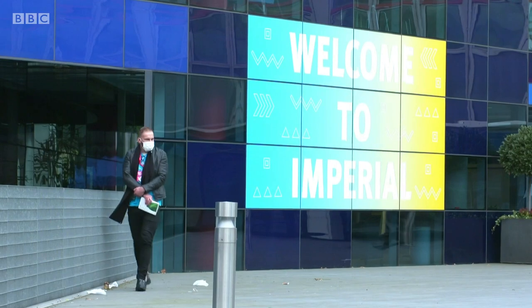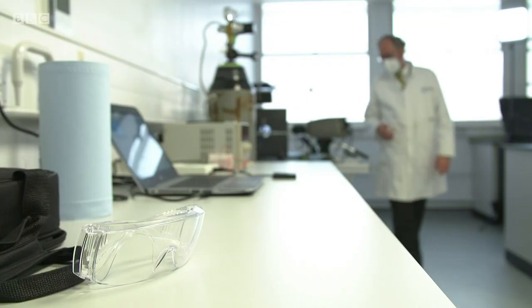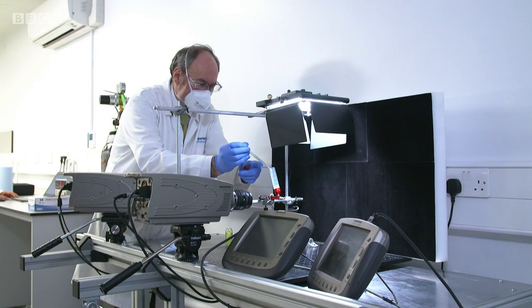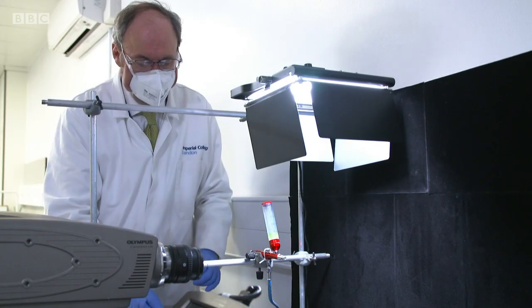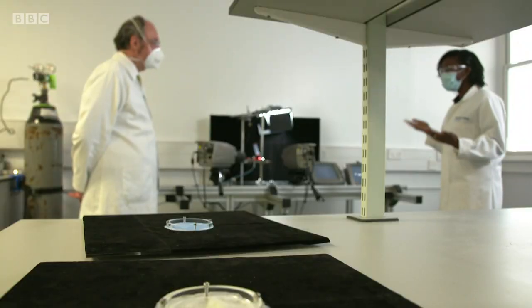How effectively our face masks do that is partly down to the fit, but the fabric they're made from can also make a huge difference. So exclusively for Morning Live, particle physicist Professor Daryl Williams is going to compare how well some of the most common materials stop those water droplets from escaping.